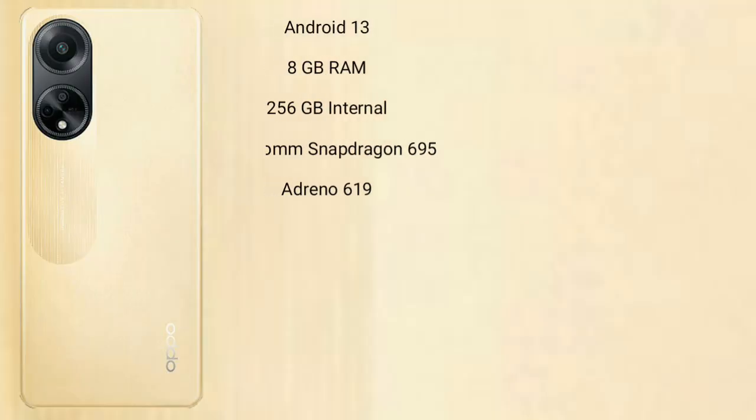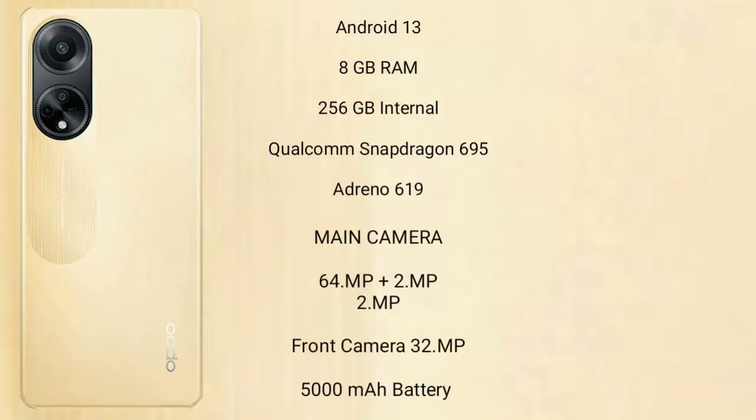The Oppo F23 runs on the Android 13 operating system. It comes with 8GB RAM, 256GB internal storage, a Qualcomm Snapdragon 695 processor, and its GPU is the Adreno 619.